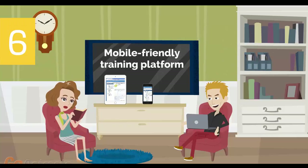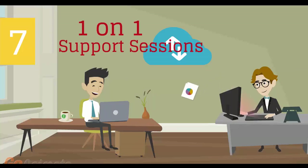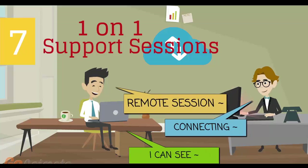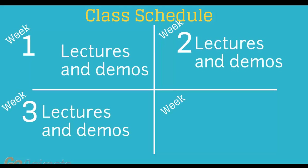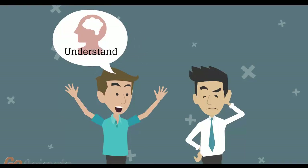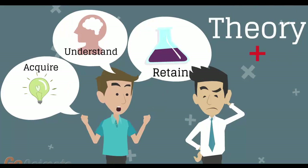Number 6: mobile-friendly training platform. This allows you to participate in the training from anywhere you are, be it at home or in the office, via your mobile device or computer. Number 7: individual one-on-one counseling and support sessions with your instructor during the course of the training. Number 8: a versatile class schedule spread across three weeks of lectures and a fourth week of lab exercises and one-on-one work with instructors. You'll have plenty of time to acquire, understand, and retain both the theoretical and practical aspects of the training.